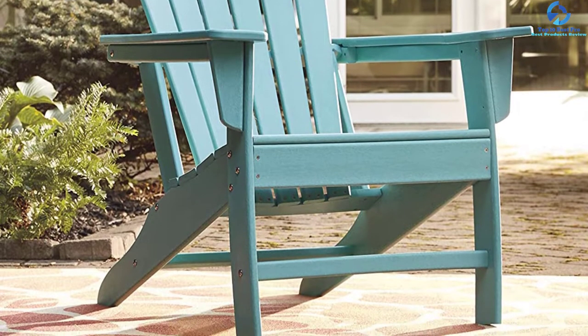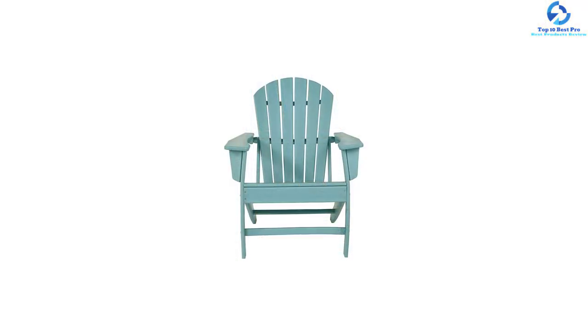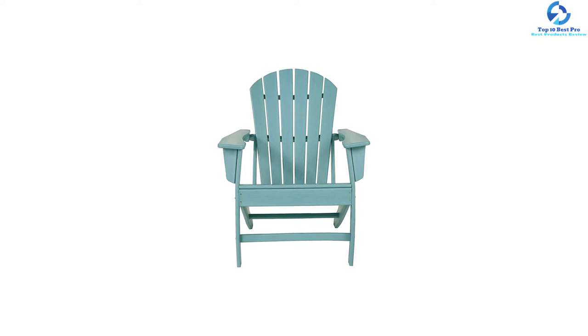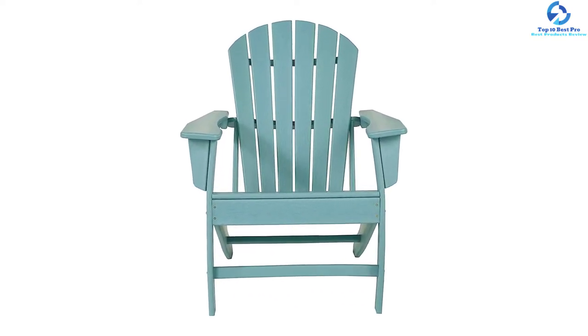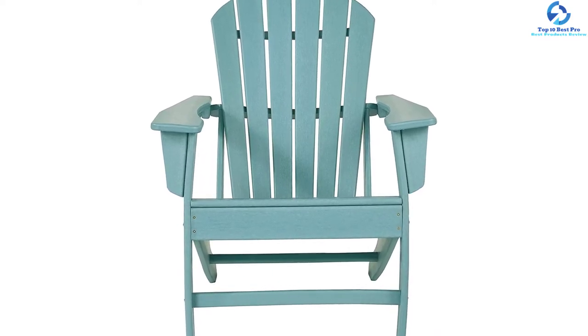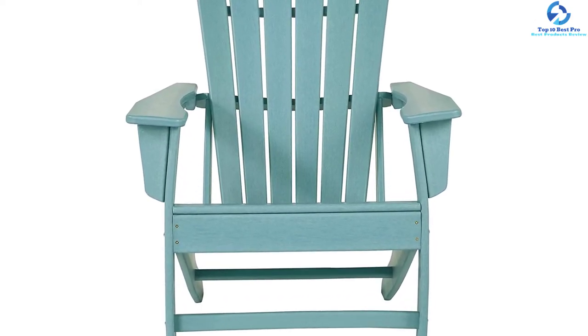It is designed to shed rainwater easily and will prevent it from accumulating on its body. This product comes as multifunctional furniture, ideal for placing on the porch, screen patio, or even outdoor deck. There are easy-to-follow instructions available to assemble the chair, and all the tools and hardware are included in the package.